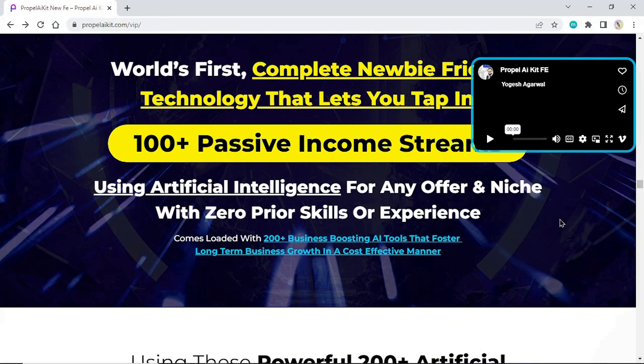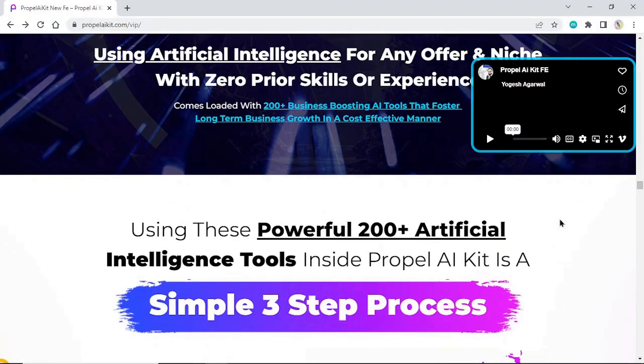With zero prior skills or experience, Propel AI Kit comes loaded with 120 business-boosting AI tools that foster long-term business growth in a cost-effective manner.